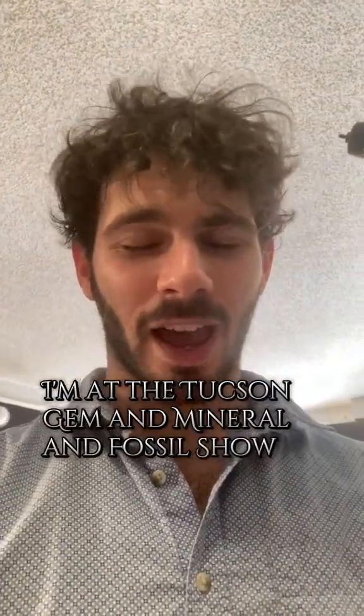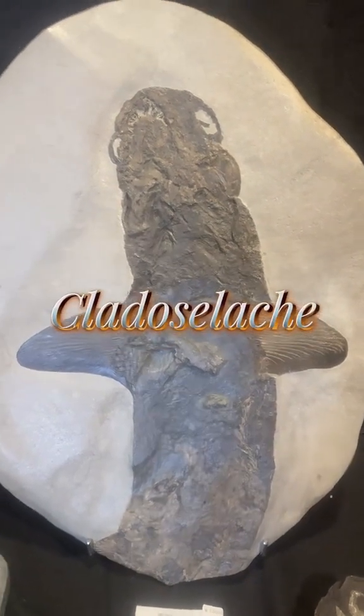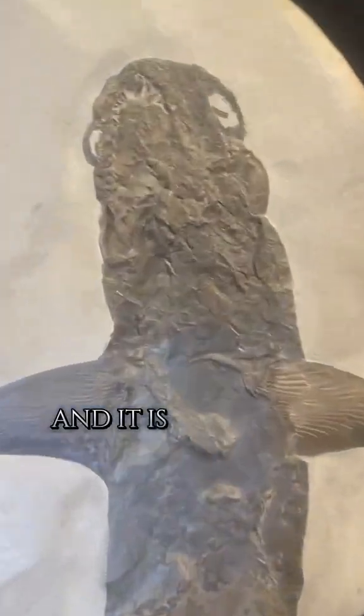I'm at the Tucson Gem and Mineral and Fossil Show at the More and More Fossils booth, and check out this awesome fossil chondrichthian. This right here is from Cladosalache, and it is incredible.